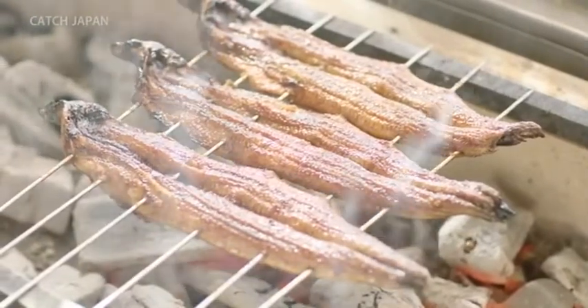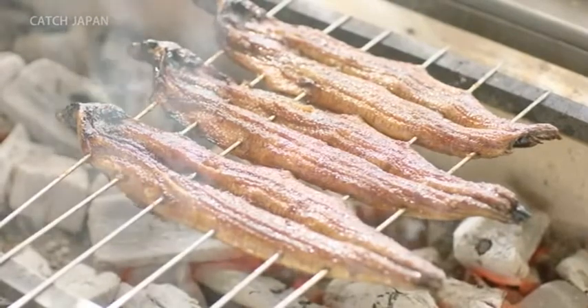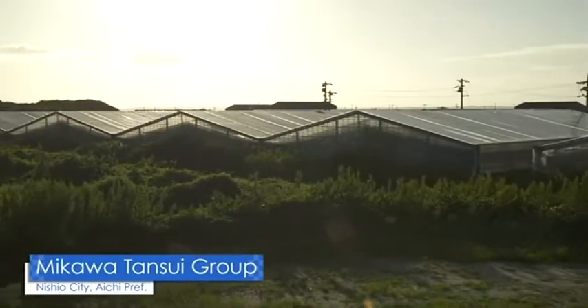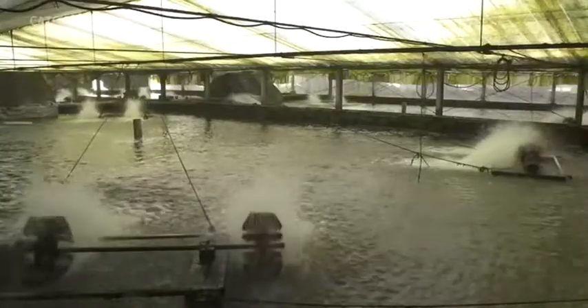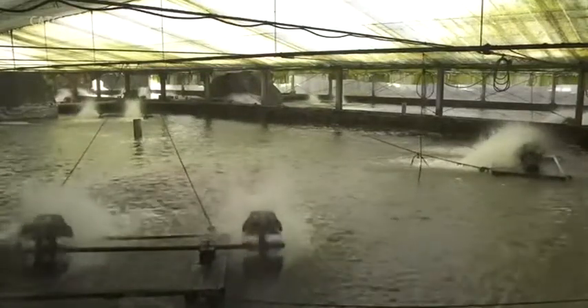Chefs from all over the country study for years on how to make an even better Unadon. Another element that supports Japan's Unagi culture is the farming process. Unagi had been farmed in Aichi Prefecture for over 100 years.